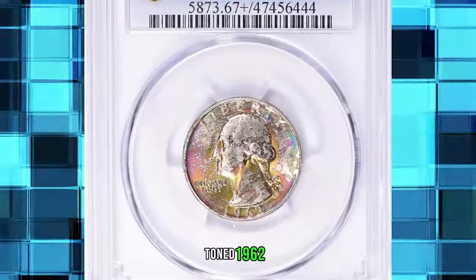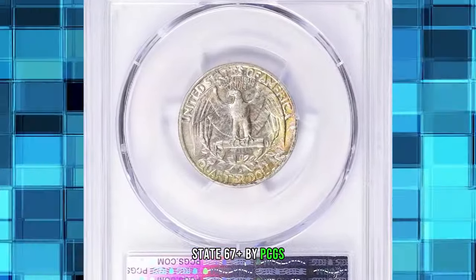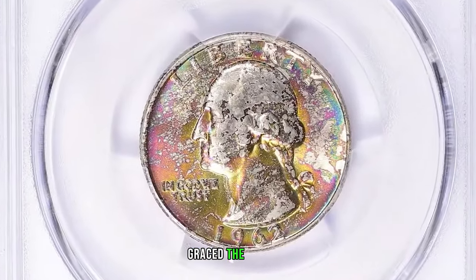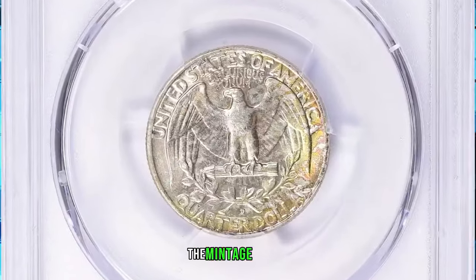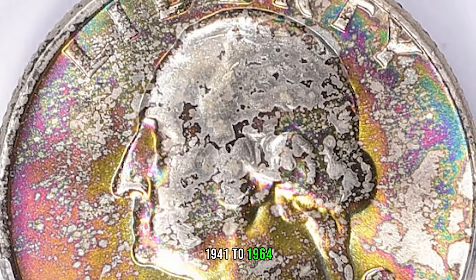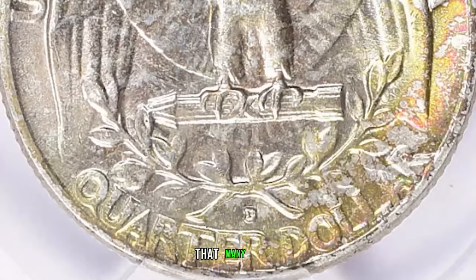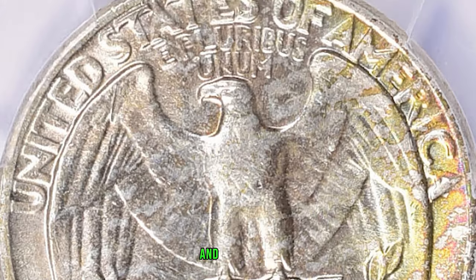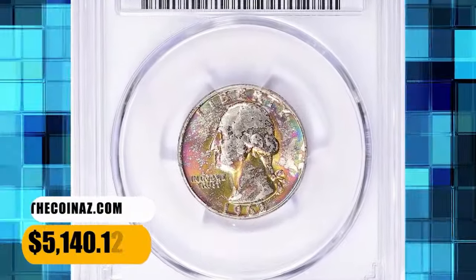Attractively toned 1962 D Washington Quarter, graded Mint State 67 Plus by PCGS. Pinkish, olive green, and cerulean blue shades grace the obverse surfaces of this quarter dollar. According to David Hall, though the mintage is huge — over 100 million coins — this is one of the scarcer 1941 to 1964 silver Washington quarters in gem condition. There weren't that many saved at the time of issue and most uncirculated survivors have lots of marks and aberrations. This spectacular gem fetched $5,140.12.